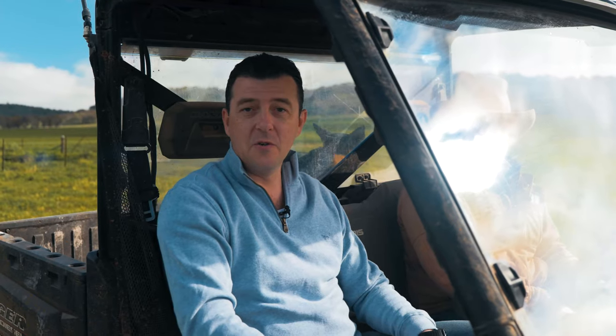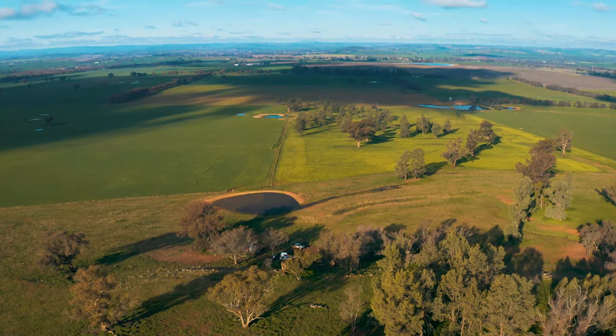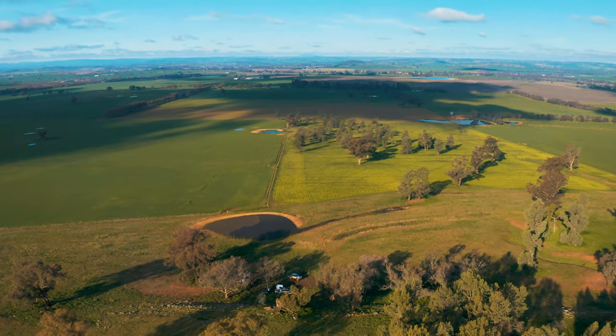Hi, I'm George, National Culinary Manager for Compass Group Australia, here with Charlie on his magnificent property to learn everything there is to know about Australian lamb and sheep. Let's go!